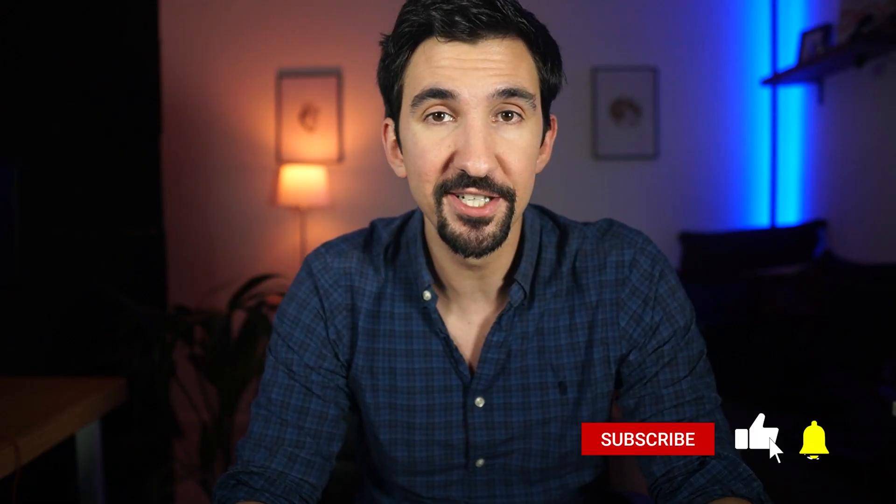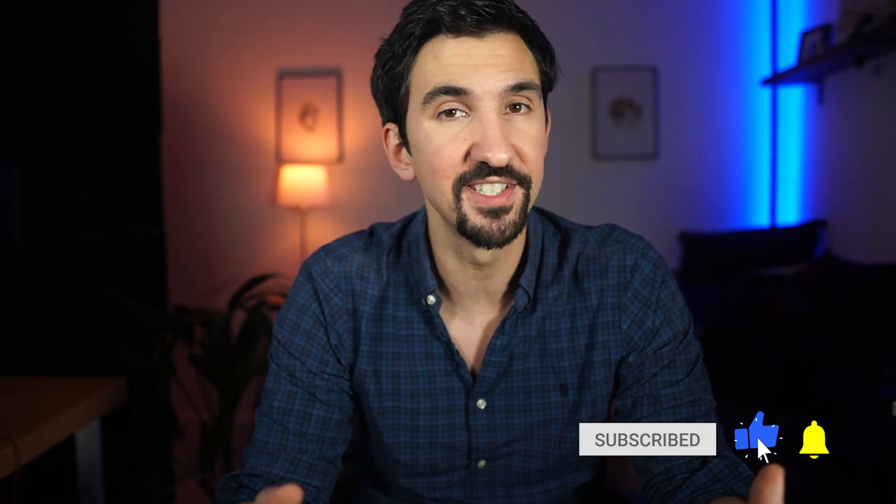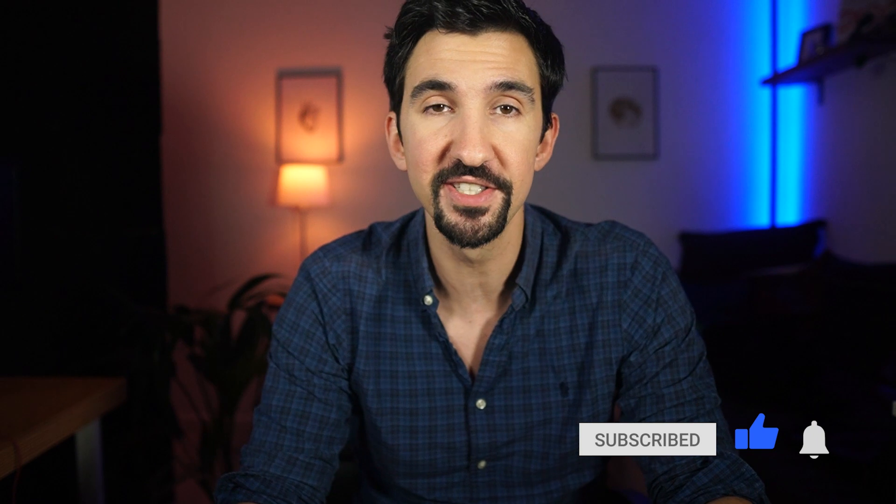Hi, I'm Dr Ben Miles, welcome to Spin Up Science, where we look at how scientific discoveries are being turned into the next generation of innovations and technologies.